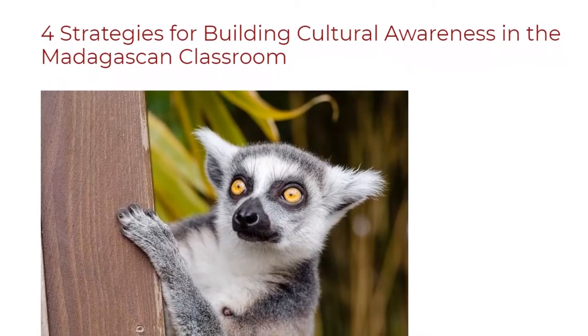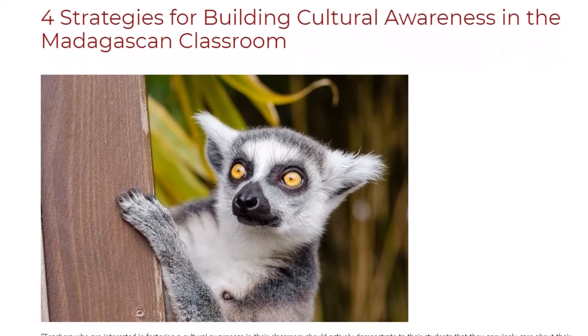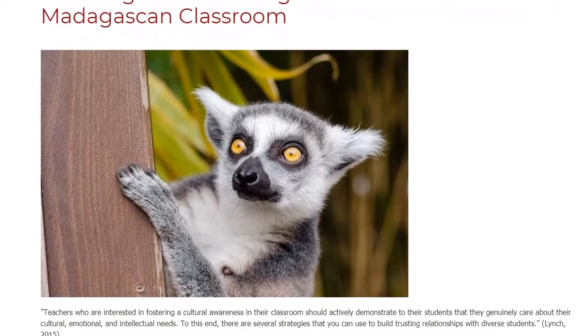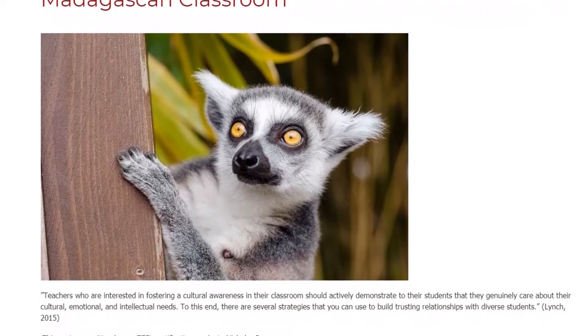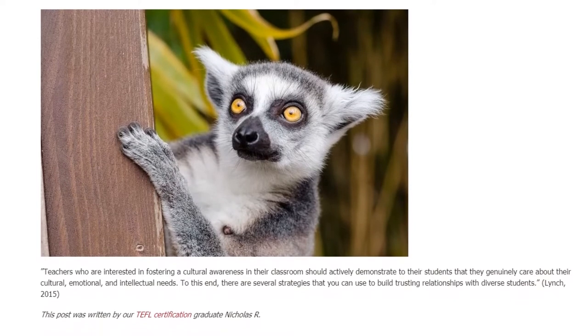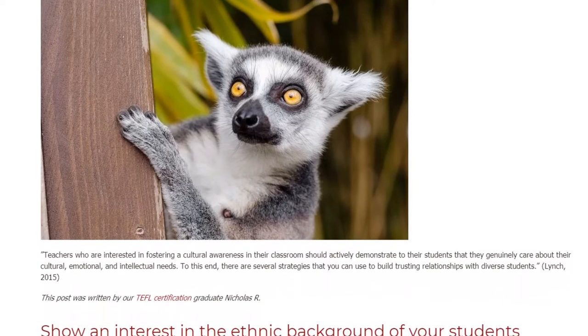4 Strategies for Building Cultural Awareness in the Madagascan Classroom. Teachers who are interested in fostering cultural awareness in their classroom should actively demonstrate to their students that they genuinely care about their cultural, emotional, and intellectual needs. To this end, there are several strategies that you can use to build trusting relationships with diverse students.